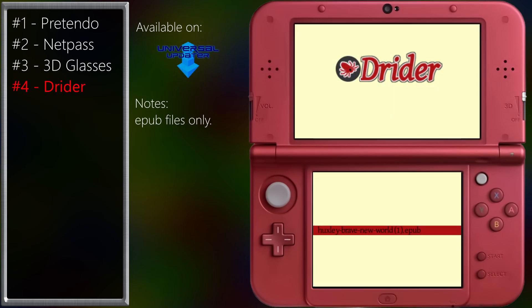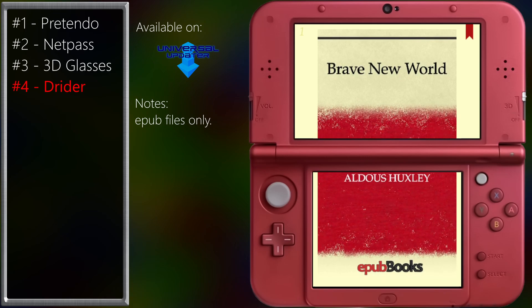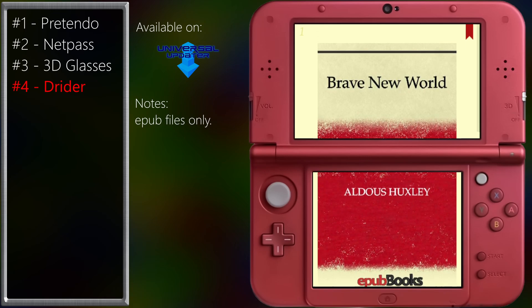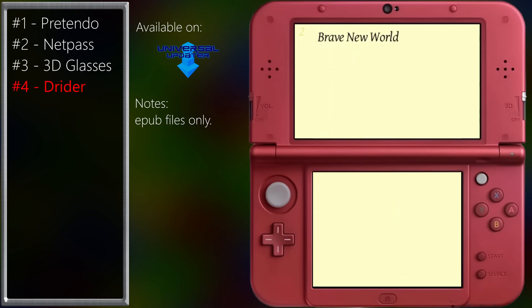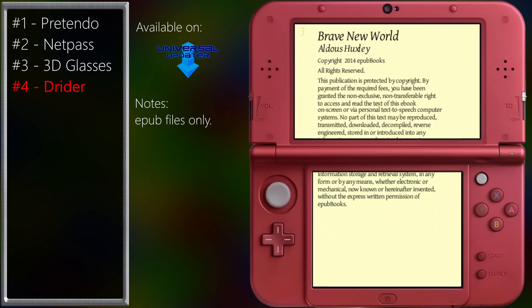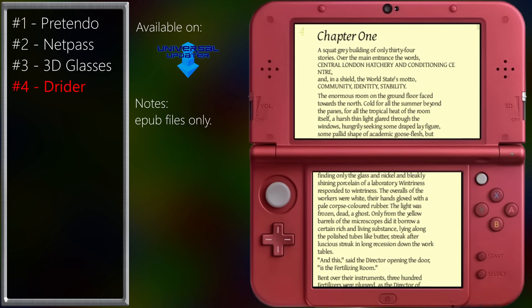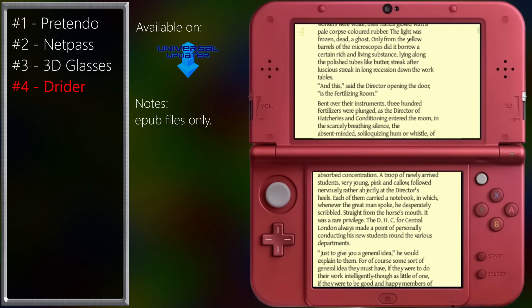This app is perfect for when you just want to read something. It does what you think it should do very well, and that's display books on the screen. I have loaded Brave New World, though for some reason it displays each chapter as one page, so that might be something to consider. Also, it does display images, so that's neat.